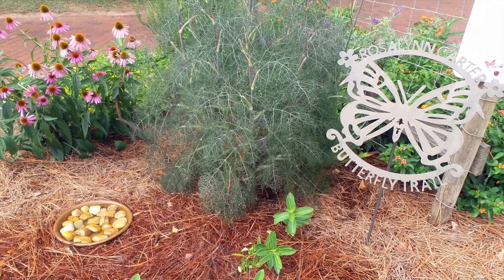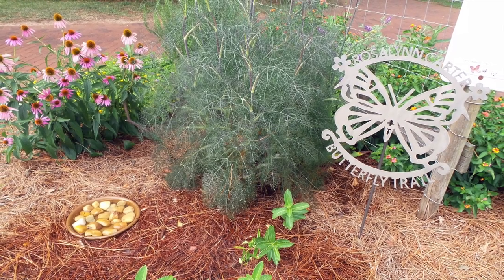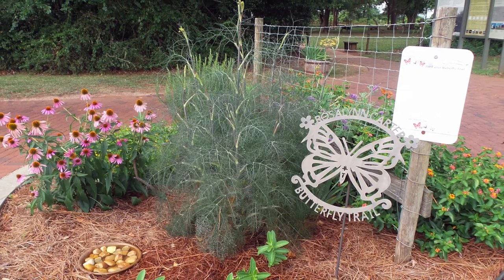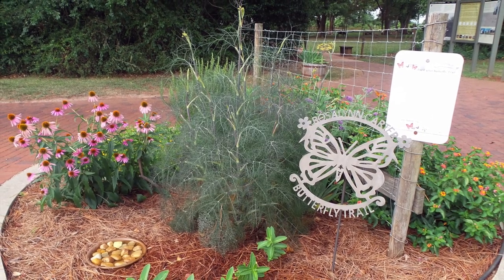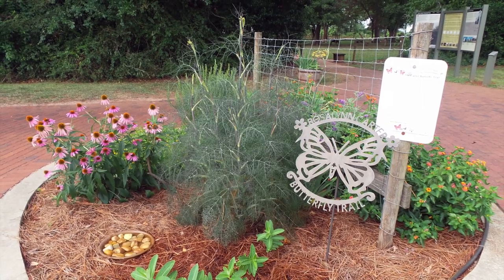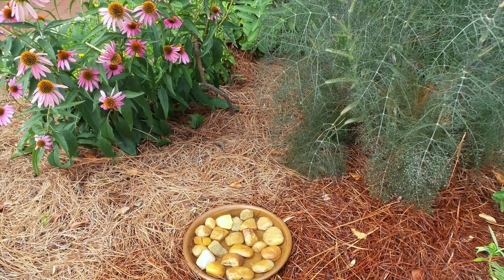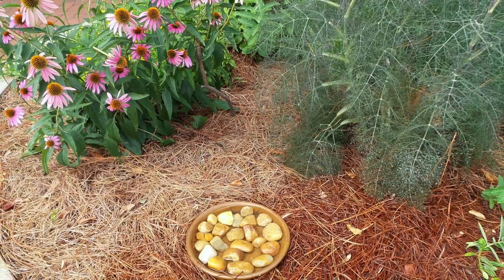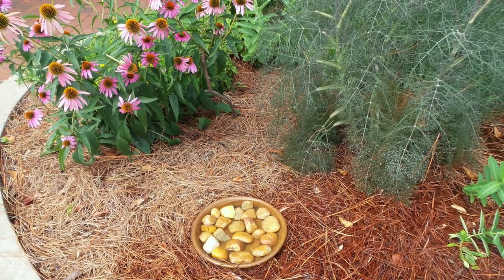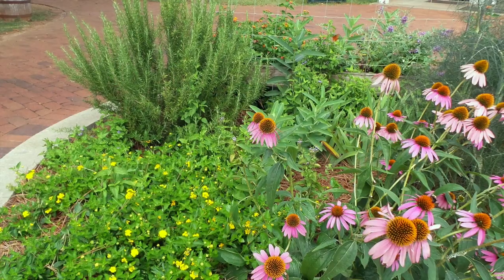She called on her neighbor and friend Annette Wise for advice on planting the right native plants in her garden. When her friends and neighbors in Plains, Georgia learned what she was doing, they wanted to provide habitats in their gardens to help pollinators. Eventually a trail started — butterfly gardens one house at a time, one church at a time, one library, one state, and so on.